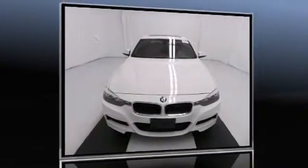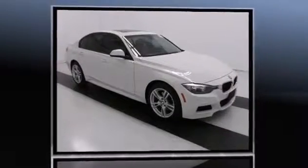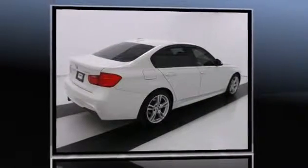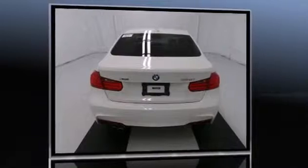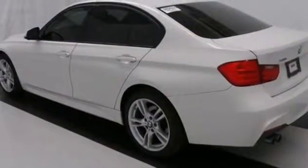The 2013 BMW 328i xDrive with fewer than 45,000 miles on the odometer. This four-door sedan prioritizes comfort, safety, and convenience. The engine breathes better thanks to a turbocharger, improving both performance and economy. A wealth of standard features mean that you no longer have to sacrifice.